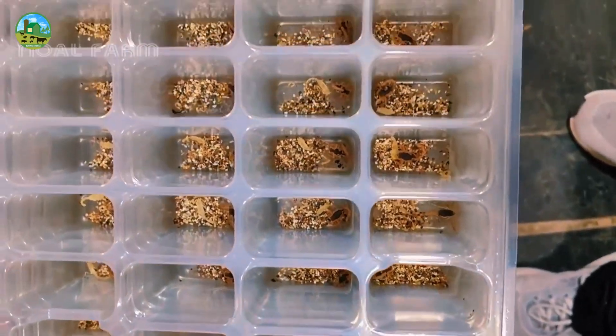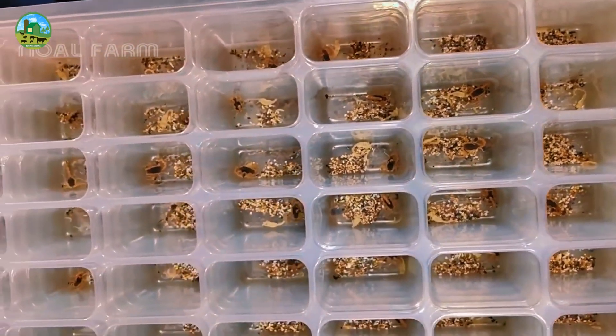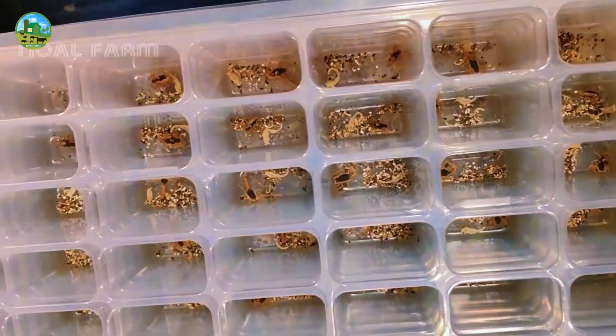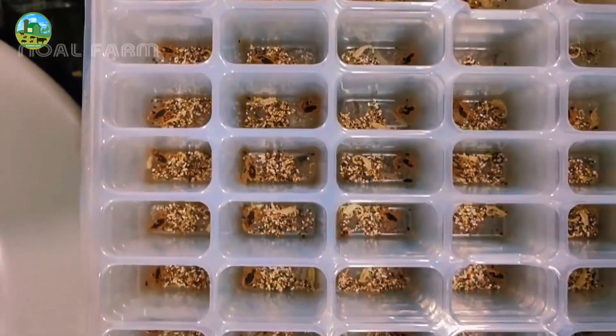Scorpion venom is one of the most expensive liquids in the world, valued at up to $39 million per gallon, largely due to its use in treating conditions like cancer, autoimmune diseases, and as a potent painkiller.